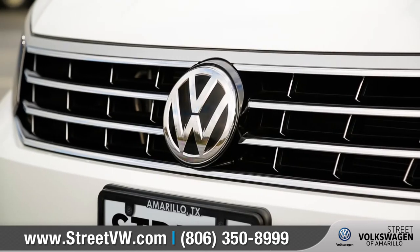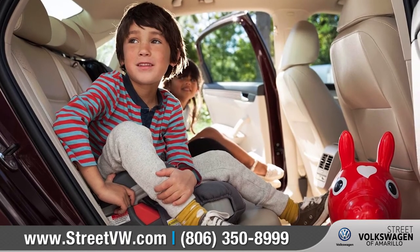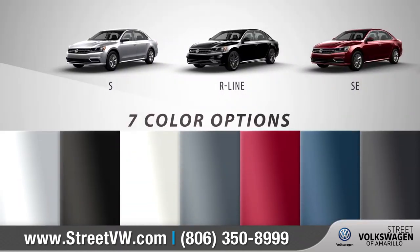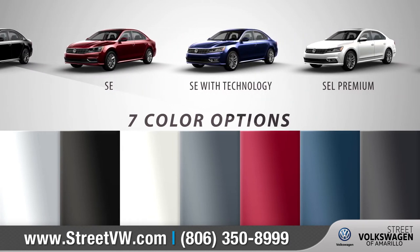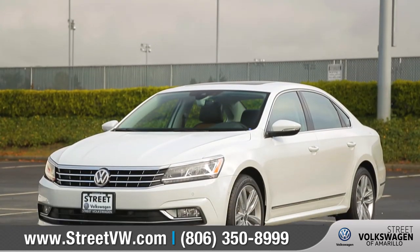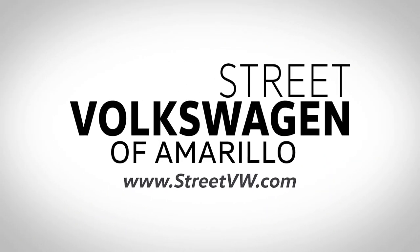That means being there for our customers long after they drive off the lot. The Passat is designed to be family-friendly while putting the fun back into functional. With six trim levels and seven brilliant color options, we can help you customize your purchase to match your exact needs. So come down to Street Volkswagen of Amarillo at 8707 Pilgrim Drive and check out the 2018 Volkswagen Passat.